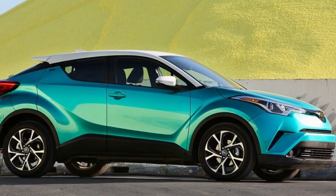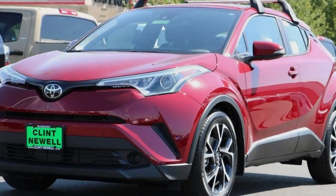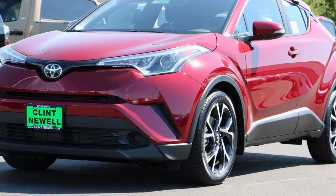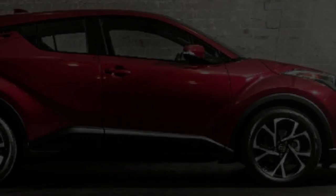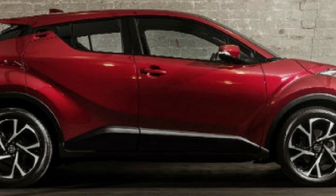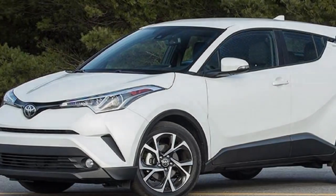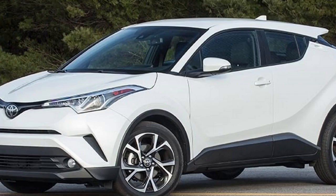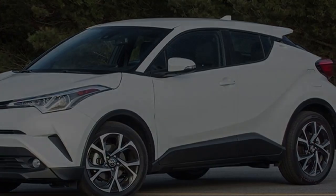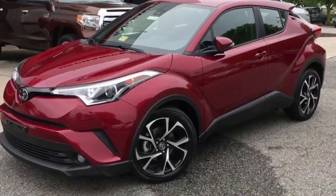Thanks to our test model's iceberg radiant green exterior paint, abetted by a $500 optional R-code color-keyed body with white roof, this test CH-R pushed the boundaries of good taste to the absolute limit of propriety. In a boring automotive world populated by black, silver and white vehicles, you will never lose sight of this radioactive green CH-R in any parking lot. It put a smile on the face of everyone who saw it, me included, because it provides just the touch of humor you would expect from the best dressed clown at the circus.